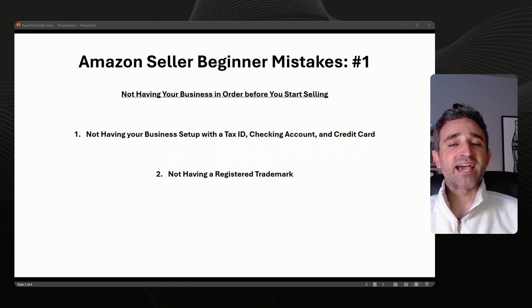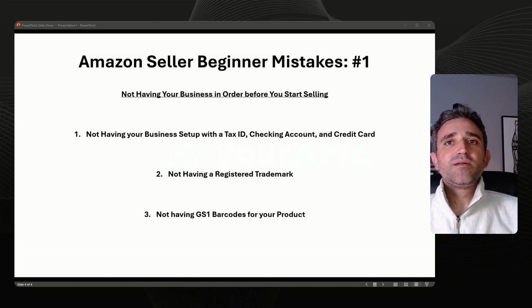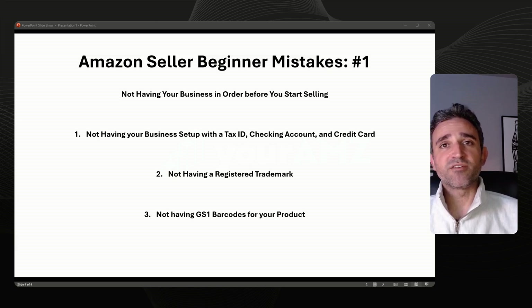Amazon Brand Registry also gives you access to marketing tools you otherwise would not have, including creating A-plus content, creating a brand store, access to sponsored brands and sponsored display advertising, and using a GS1 barcode for Amazon FBA so that you don't have to sticker each individual unit when you send them into Amazon FBA. Probably the single most common problem we see with new brands launching on Amazon is purchasing barcodes that are not from GS1.